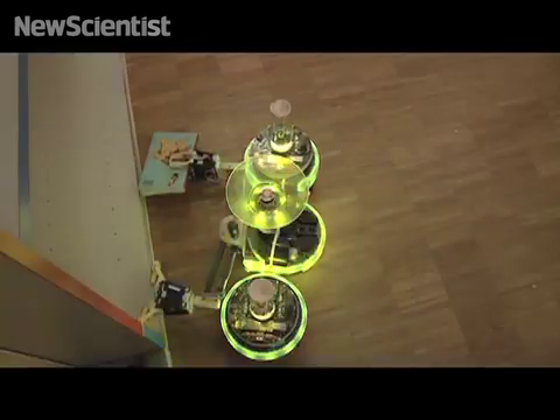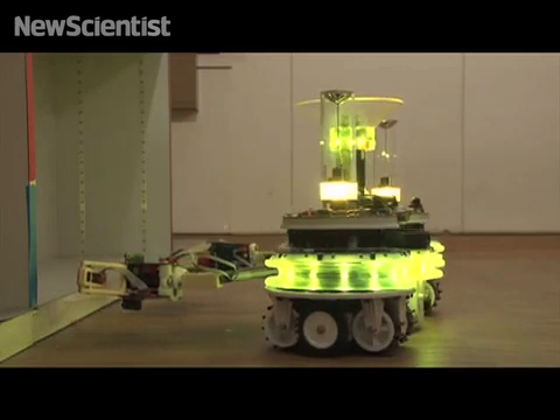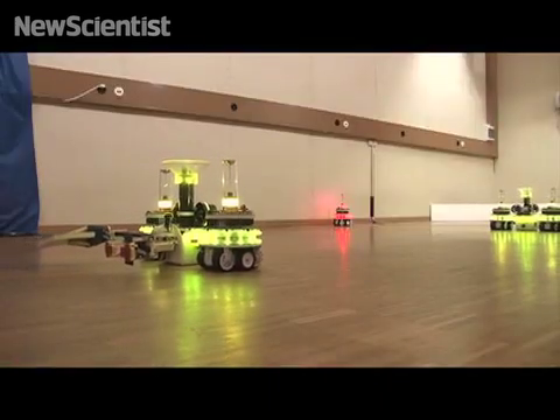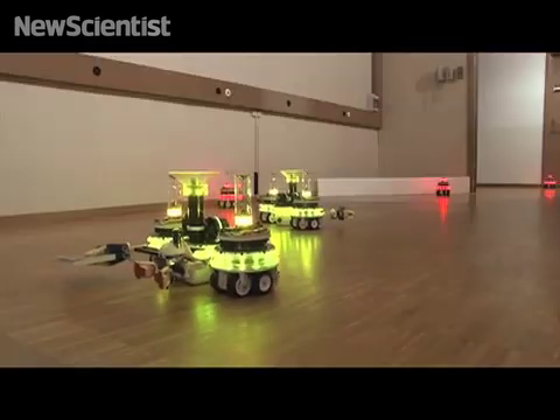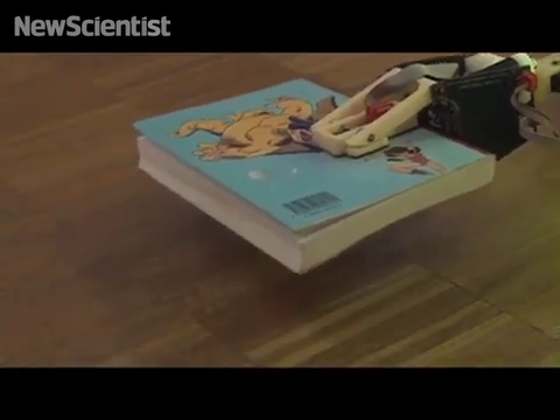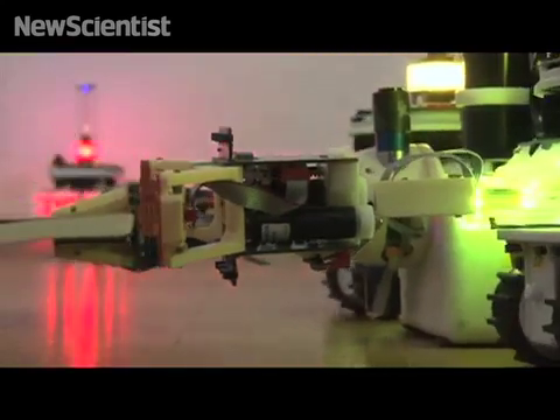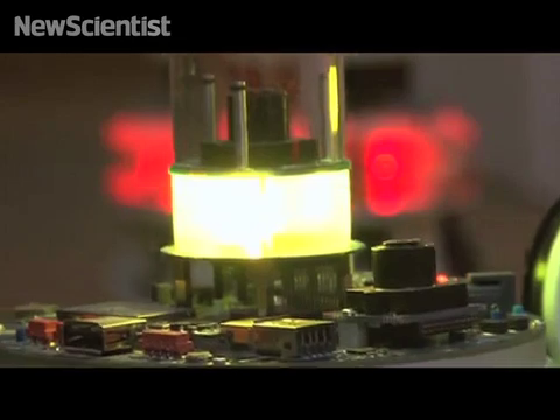The second footbot-handbot is a parallel distributed system. Parallel activity and redundancy increase its robustness and flexibility. The second footbot-handbot could retrieve another book or act as a backup should the first footbot-handbot fail.